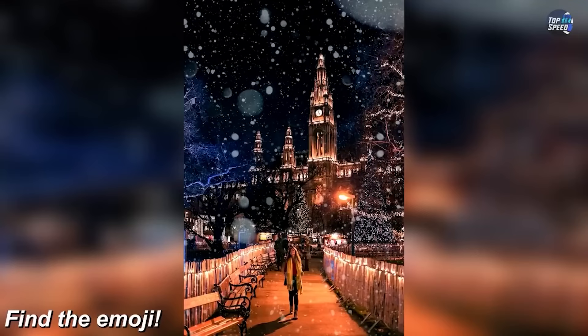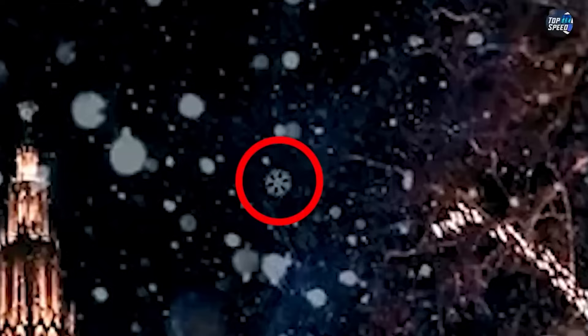If we actually zoom all the way in here, we end up finding a little snowflake emoji. Did you get this right? If so, that is crazy. On our screen right now it looks like a bunch of orange and white lines — but there's actually a lot more to it. There's an animal hidden inside this image.